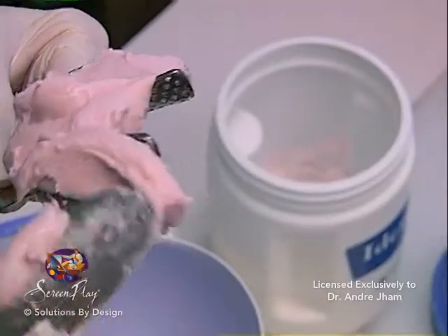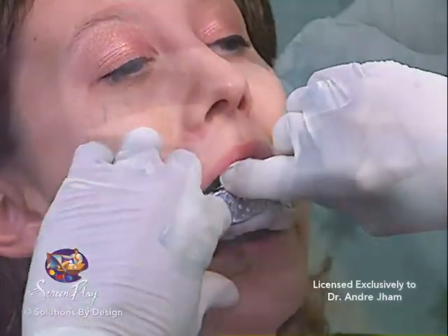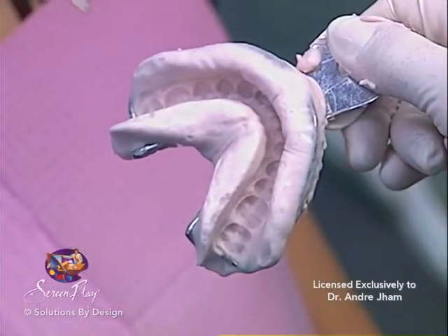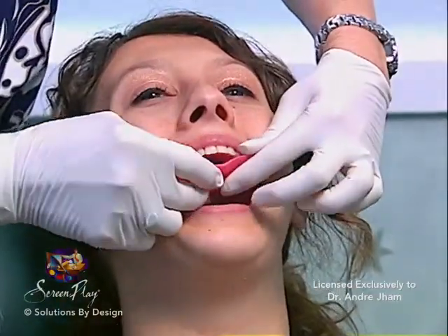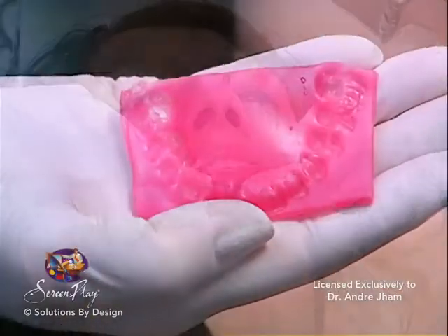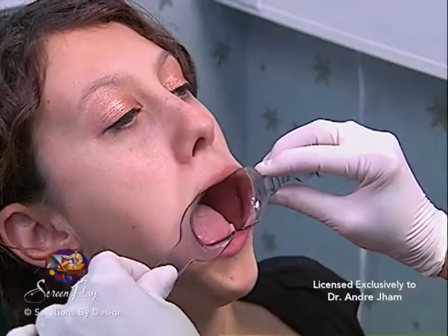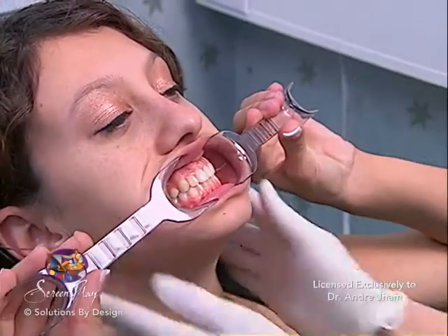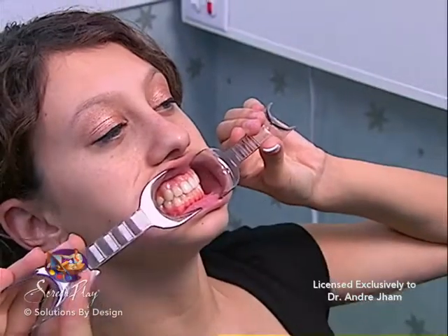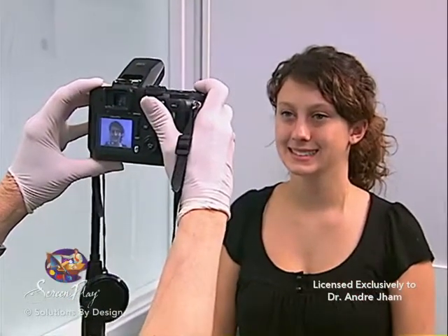After radiographs, an impression is taken to create a mold, which will be filled with plaster to create a study model. A bite plate is also taken to create a benchmark for aligning the model to simulate the patient's current tooth and jaw positions. Extraoral and intraoral photos are also necessary to provide a reference of the existing condition of the patient's bite, tooth position, and any other issue that may be a concern to the doctor.